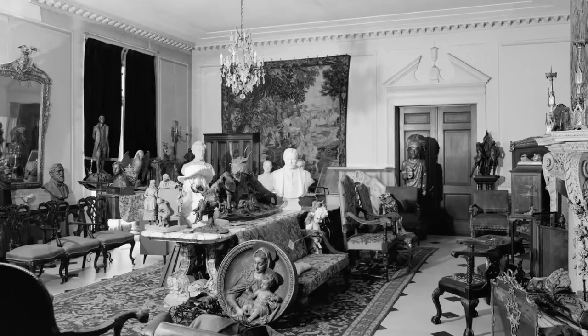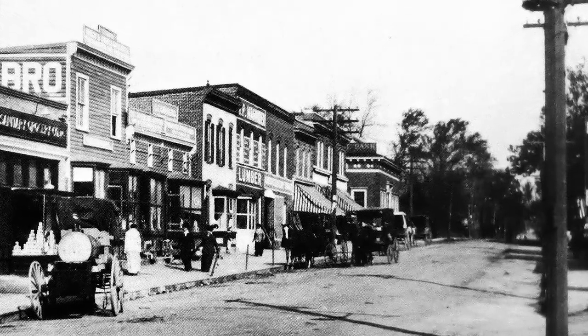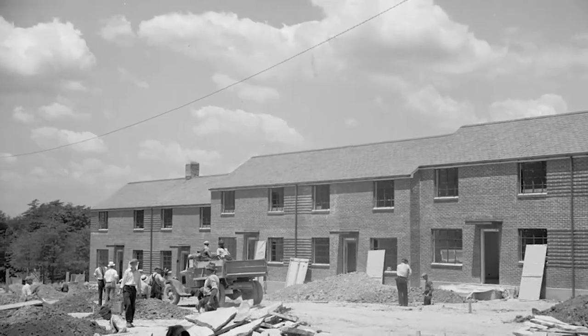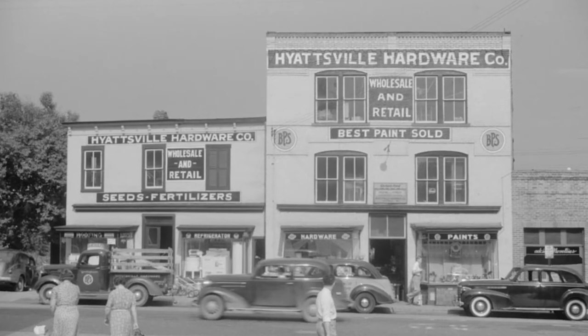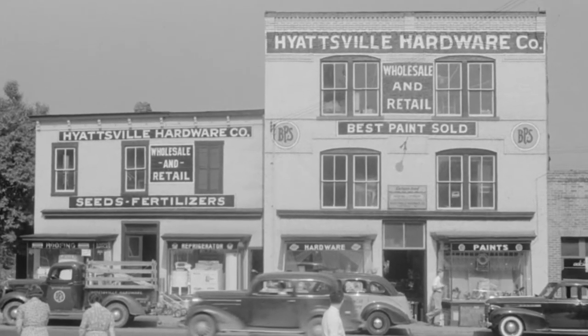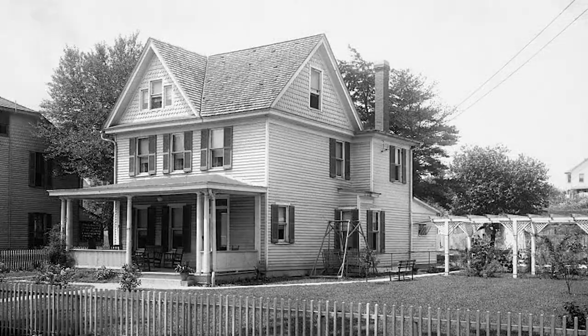Sumner Welles served as U.S. Ambassador to Cuba and was Undersecretary of State to President Franklin D. Roosevelt, who reportedly visited the estate often. During the 20th century, the population of Prince George's County grew rapidly. As commercial and industrial development increased, new suburban communities were established and the local economy became more diversified.